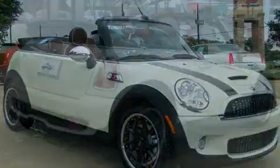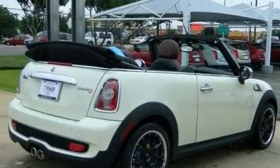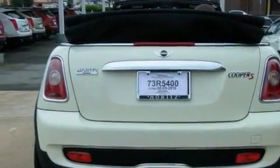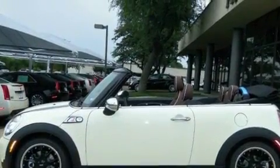Its top features include a sunroof, heated front seats, cruise control, heated side view mirrors, a low tire pressure indicator, traction control and stability control systems, and this automobile's stylish design always looks great.